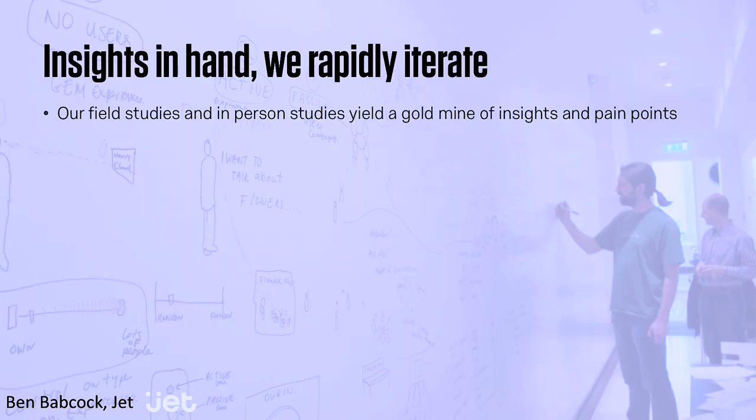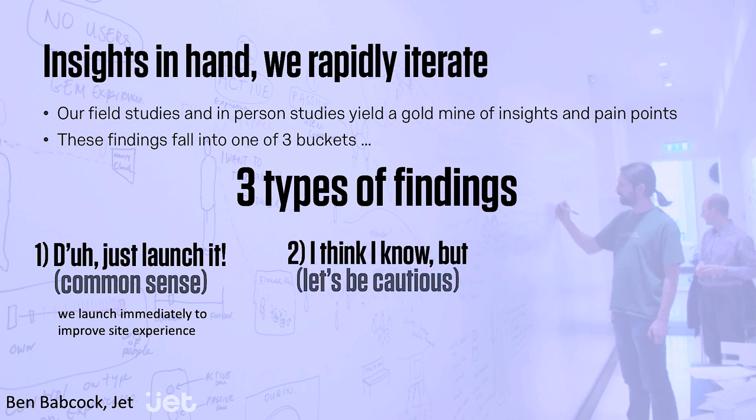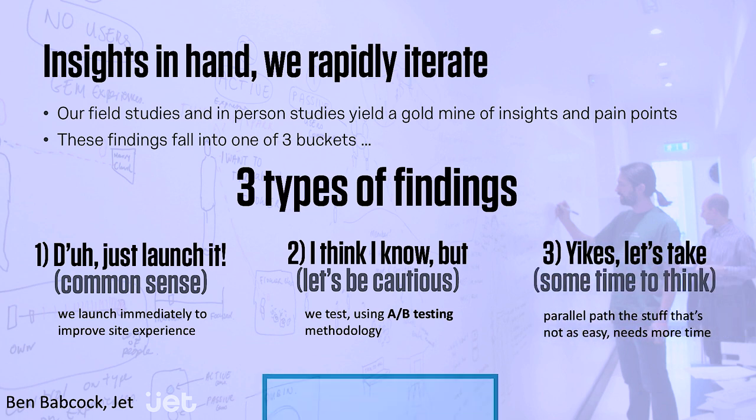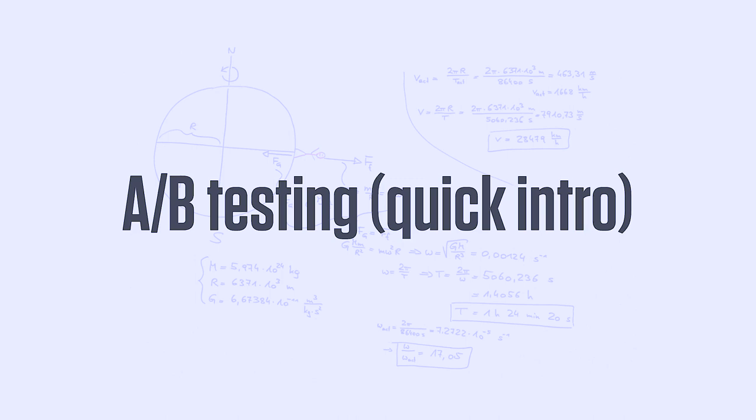Now, you have all these insights — what do you do with them? There are usually a couple types: ones that are obvious and you just need to fix, and then ones where you're not sure how to fix it — we should test it maybe. This is where we move into more quantitative methods. For the ones where we're not sure exactly what to do, we use A-B testing.